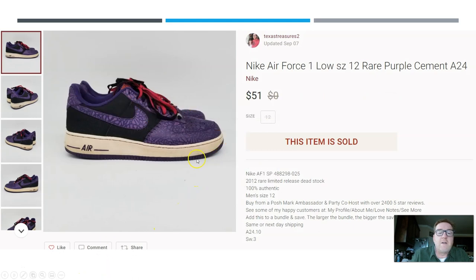Here's Nike making another appearance — a pair of Air Force One low tops. Notice this unique colorway: the purple and black. Air Force Ones are always going to sell for good money. Paid $10 at a thrift store and they sold for $51. Make sure you stick around all the way to the end because these prices are going up — they start at $50 and go higher.